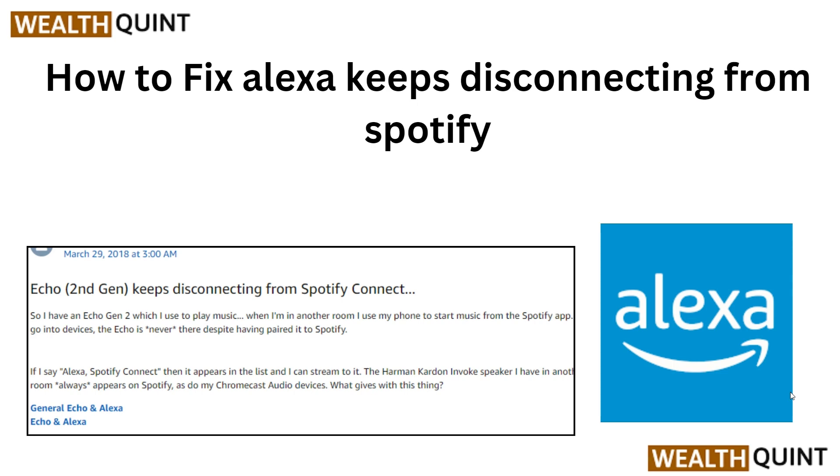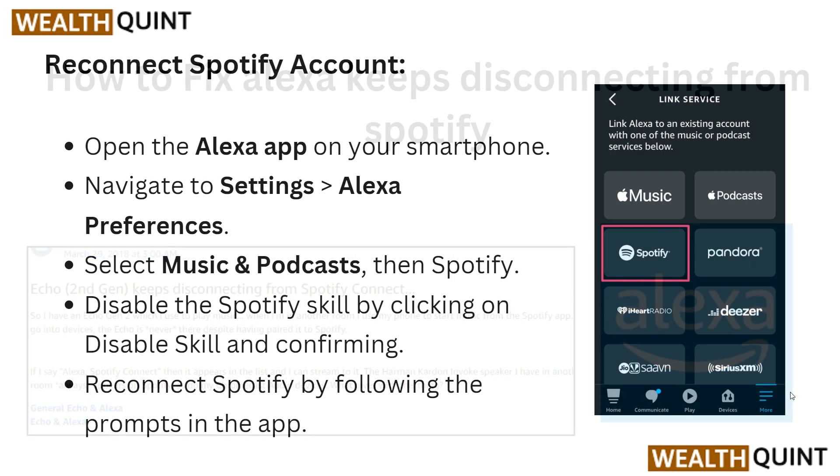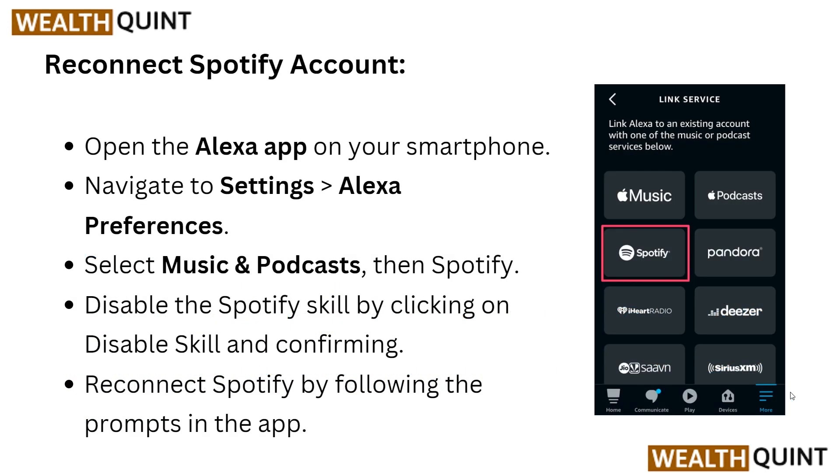Worry not, as we have the solution for you. Our step-by-step tutorial will provide you with easy-to-follow instructions on troubleshooting the connection between Alexa and Spotify. By the end of this video, you will be able to enjoy uninterrupted music streaming on your Alexa device once again. Don't let disconnections dampen your music enjoyment — watch this video and get your Alexa and Spotify back in sync.